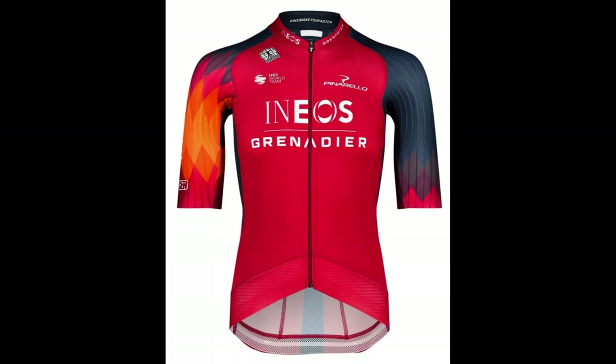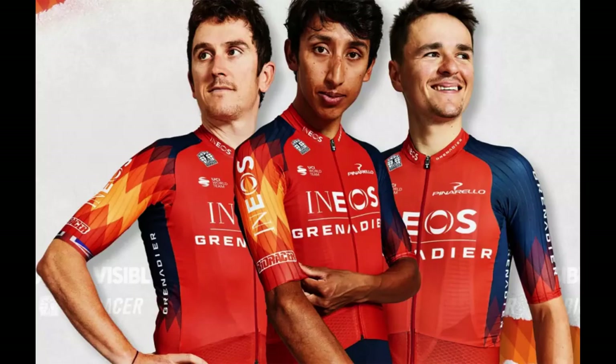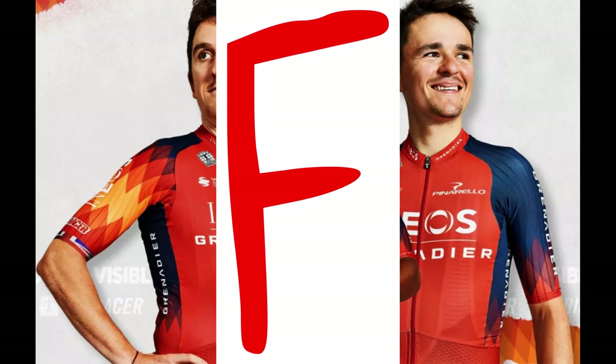Ineos Grenadiers: It's a copy of Bahrain Victorious — but why? Look at the Ineos Grenadiers website and that orange color is nowhere to be found; everything is blue and red. Plus it jumps on the asymmetric sleeve bandwagon, which is starting to annoy me at this point. Everything about this kit is frustrating. F.